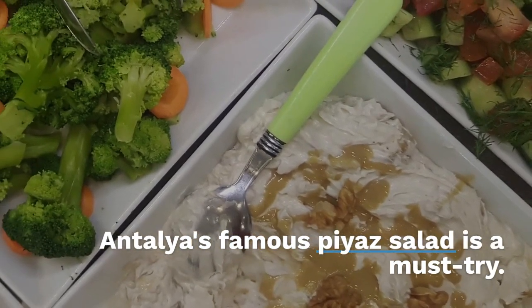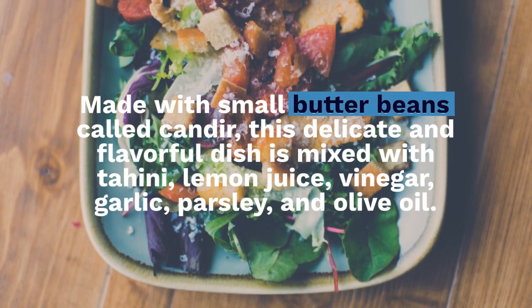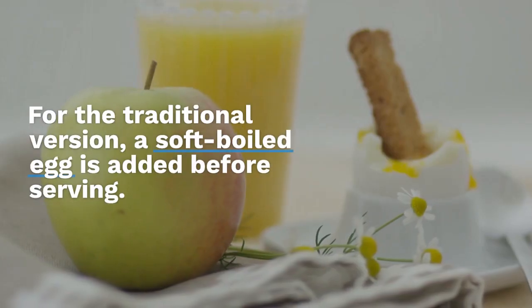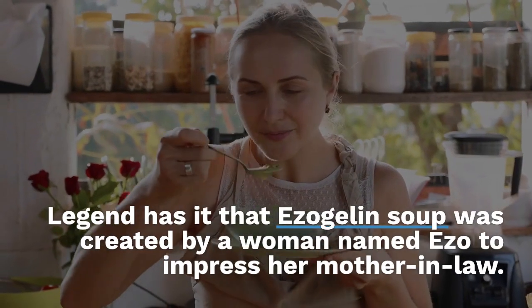Antalya's famous Piaz salad is a must-try. Made with small butter beans called candir, this delicate and flavorful dish is mixed with tahini, lemon juice, vinegar, garlic, parsley, and olive oil. For the traditional version, a soft-boiled egg is added before serving.